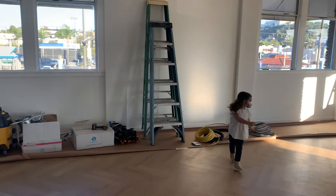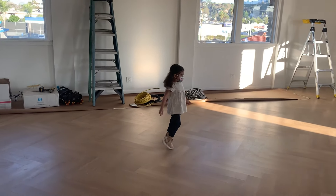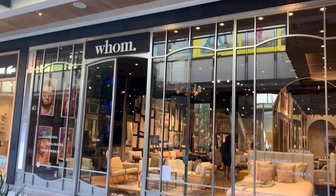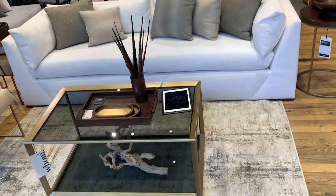Then we had Ale test out the floors, and once she approved, it was time to go furniture shopping. We are here at HUM Home and we are picking out our office showroom furniture today. I'm so excited.